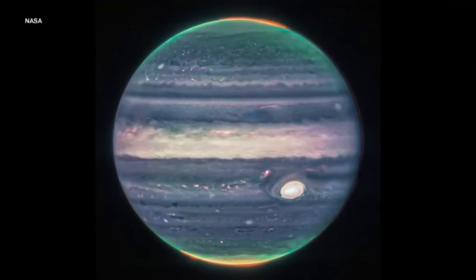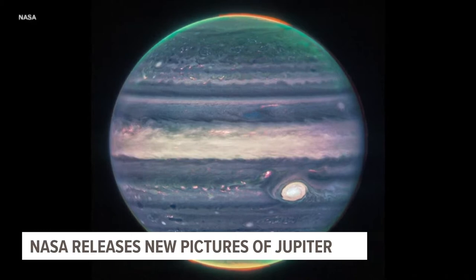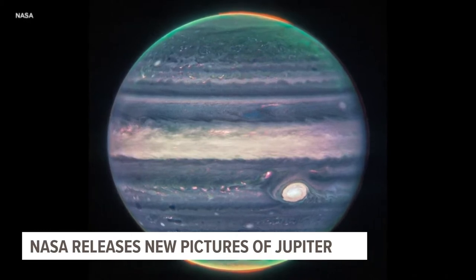And that was Sarah French reporting. Let's talk about this. Our solar system's biggest planet is showing off. NASA released these infrared images of Jupiter.